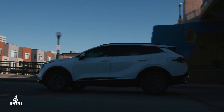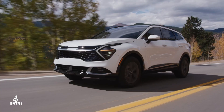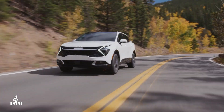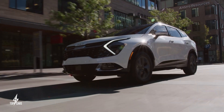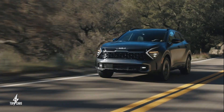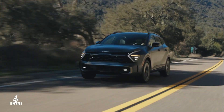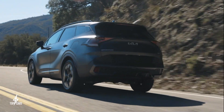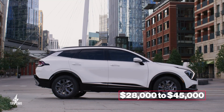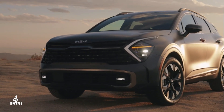If you want the best efficiency from your Sportage, then the obvious choice would be the hybrid variants, rated at 42 miles per gallon city driving and 44 miles per gallon highway driving. The Sportage is undoubtedly one of the most capable small SUVs that money can buy, no matter the variant you go for. It starts at around $28,000 and could go up to $45,000 for the most expensive hybrid trim.